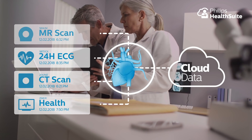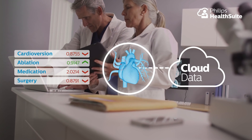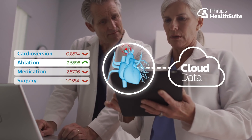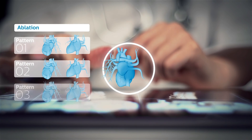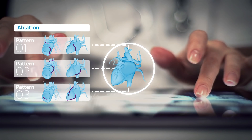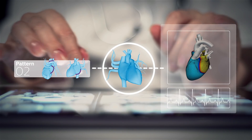Philips Health Suite, Dr Sullivan can connect Mr Clark's digital twin with intelligence on similar cases and select ablation as the therapy with the best possible predicted outcome for him, both on the short and on the long term. Dr Sullivan carefully plans the procedure by simulating various ablation scenarios on Mr Clark's digital twin, enabling her to select the one with the optimal computed result.